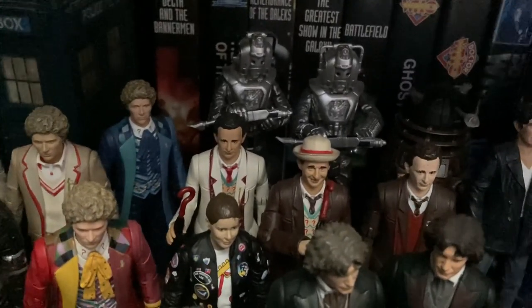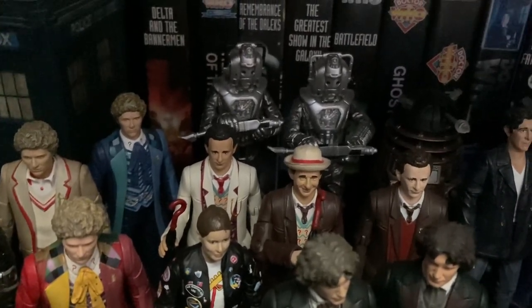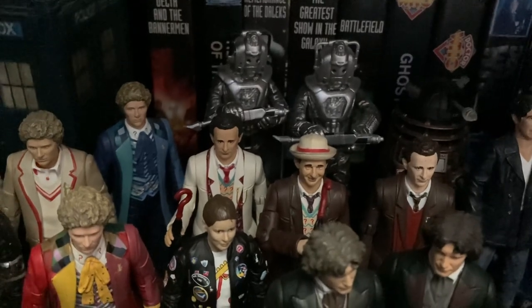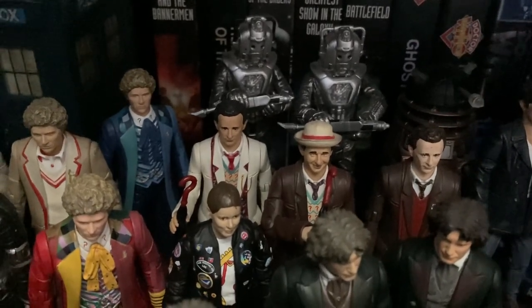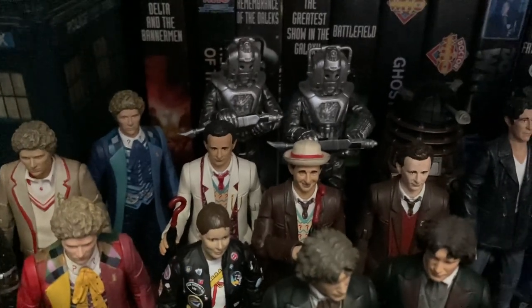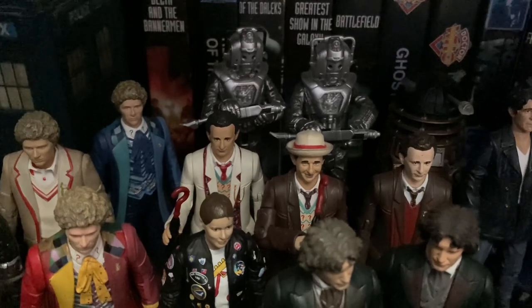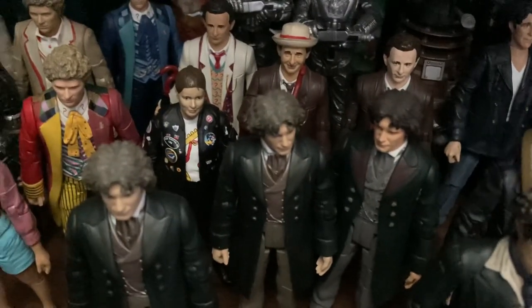Next it is Sylvester McCoy - I don't really have many Sylvester McCoy figures, which is a bit disappointing. I've got two Cybermen to represent Silver Nemesis, the Seventh Doctor there, Ace from Remembrance of the Daleks, the Seventh Doctor from Season 26, and then of course the Dalek and Seventh Doctor that came from the Big Finish wave a couple of years ago.